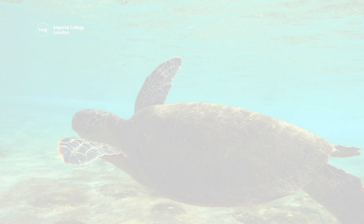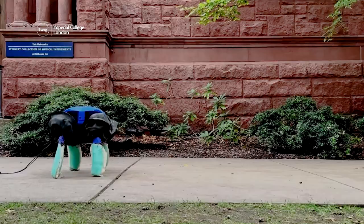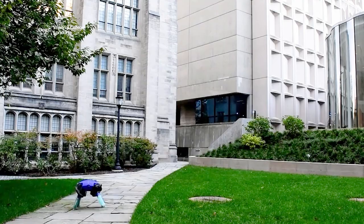First up, turtles use their flippers to swim in the sea, and tortoises use their legs to walk on land. Now engineers have developed a robot that can do both. The robot is designed so that its feet can change shape — when underwater, its feet turn into flippers, and when on land, they transform into legs.